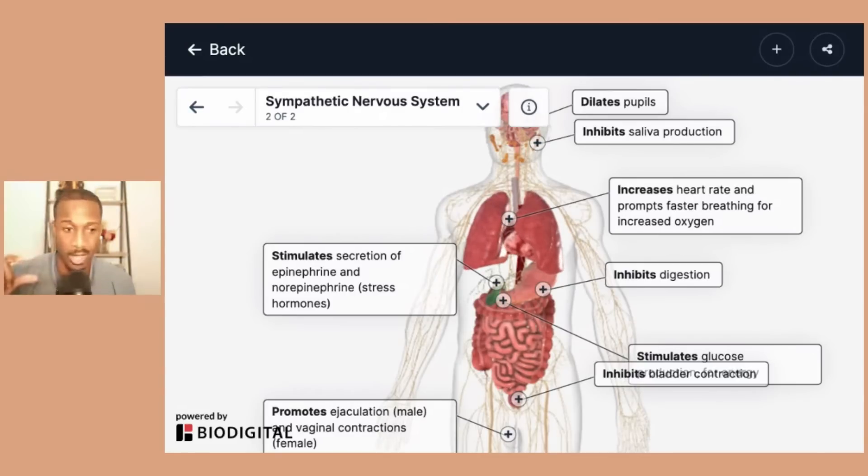What's going to happen is you're going to have a dilation of the pupils — your pupils are going to get bigger. It's going to inhibit saliva production, digestion is going to go down, and it's going to stimulate secretion of epinephrine and norepinephrine, which are your stress hormones. That is going to contribute to an increase in heart rate, promoting faster breathing, and increased oxygen to the muscles.